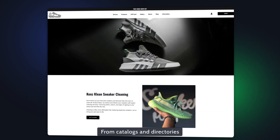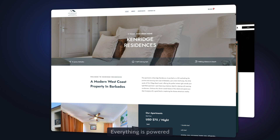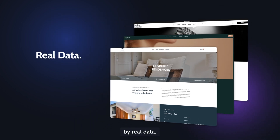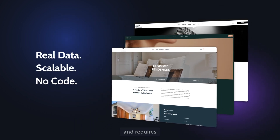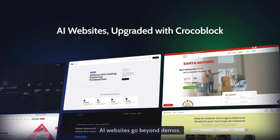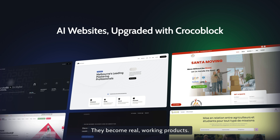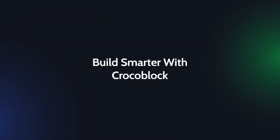From catalogues and directories to portfolios, services, forms and bookings — everything is powered by real data, fully scalable, and requires no code. With WordPress and Crocoblock, AI websites go beyond demos. They become real, working products. Build things that matter with Crocoblock.